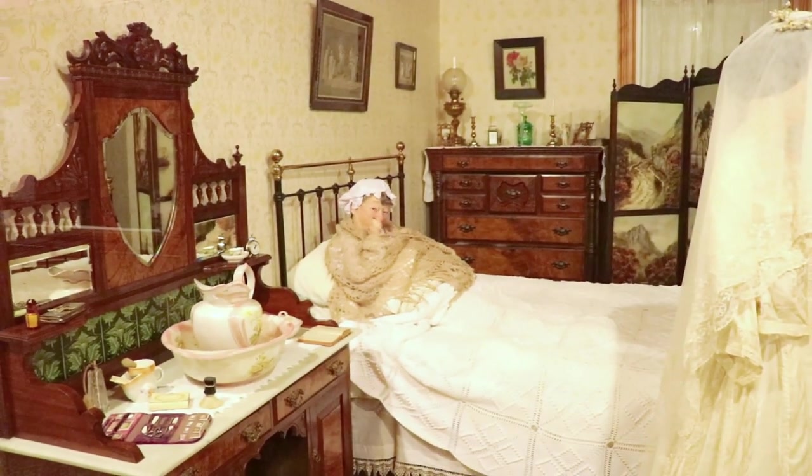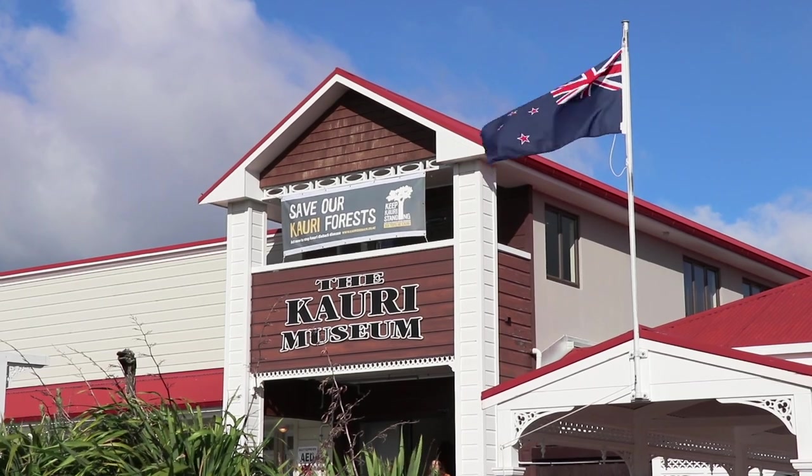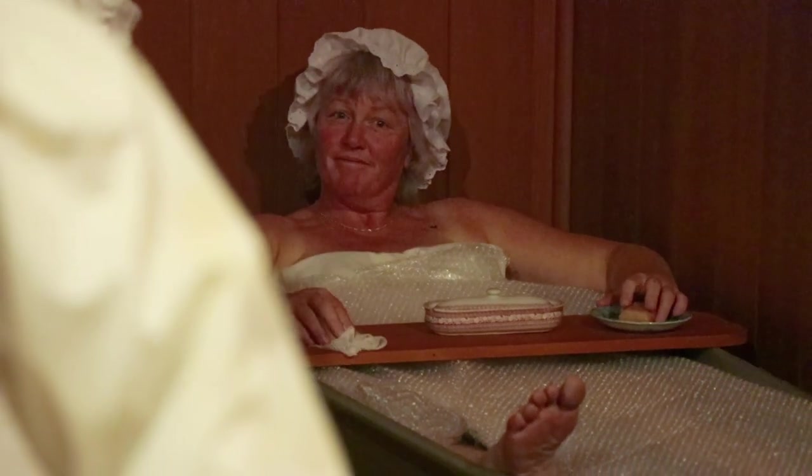You've got Helen here who is in the bed, certainly trying to keep a little bit warm on this chill winter's day. More than 60 volunteers literally bring the museum to life. Some are descendants of the original settlers who now pass on their stories to younger generations.